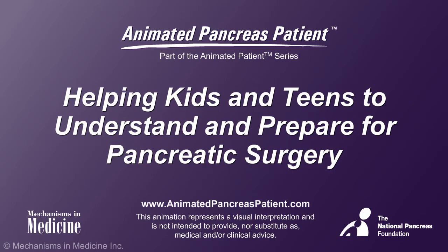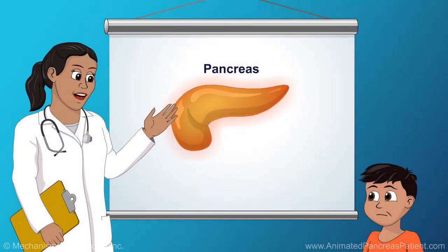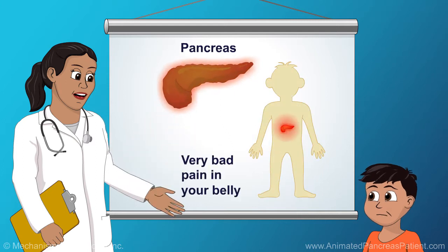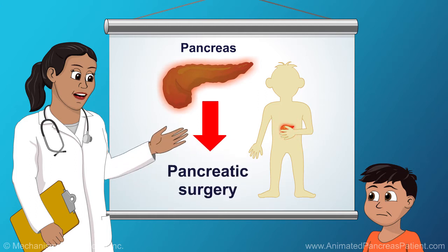Helping kids and teens to understand and prepare for pancreatic surgery. Oftentimes when your pancreas has been sick for a long time, along with you having severe belly pain that prevents you from doing normal activities with your friends and family, your doctor may decide that you need to have pancreatic surgery.